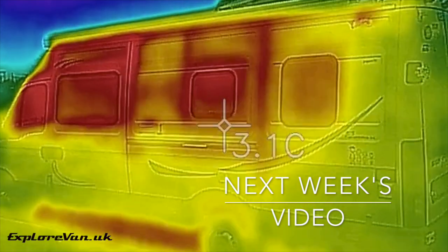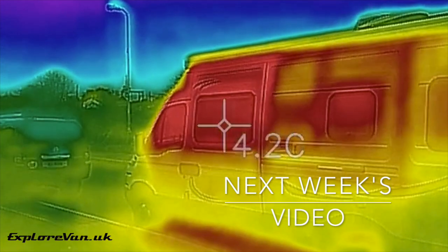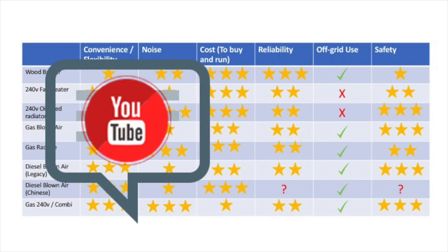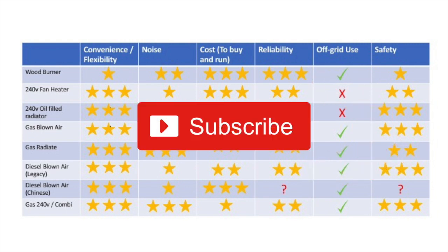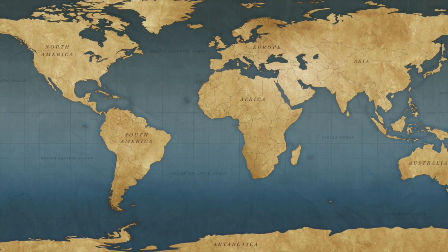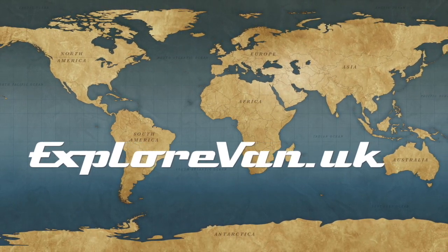Watch out for next week's video where we use a thermal imaging camera to check out the insulation of the van and show the importance of windscreen covers. If you've got any questions or feedback, just drop them in the comments below. If you've found this information useful, please like, share, and consider hitting the subscribe button so you don't miss any of our regular videos.